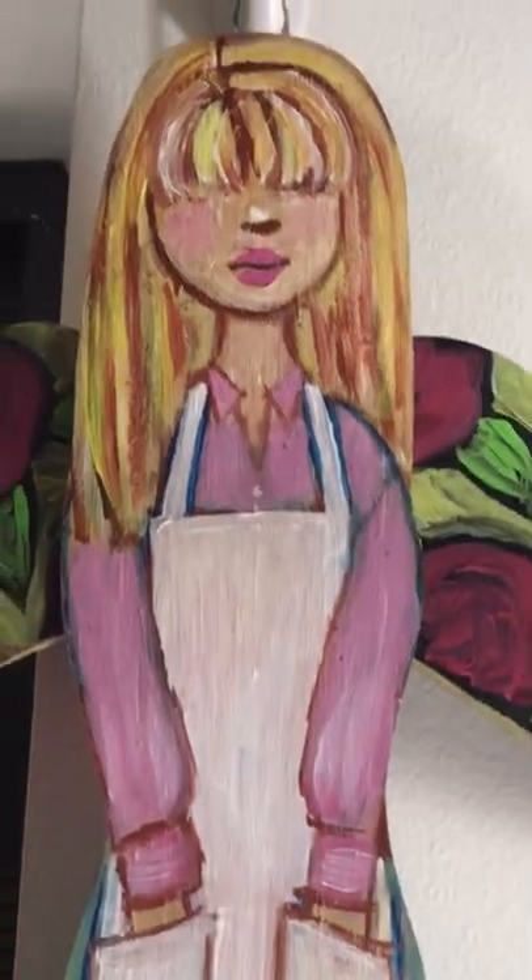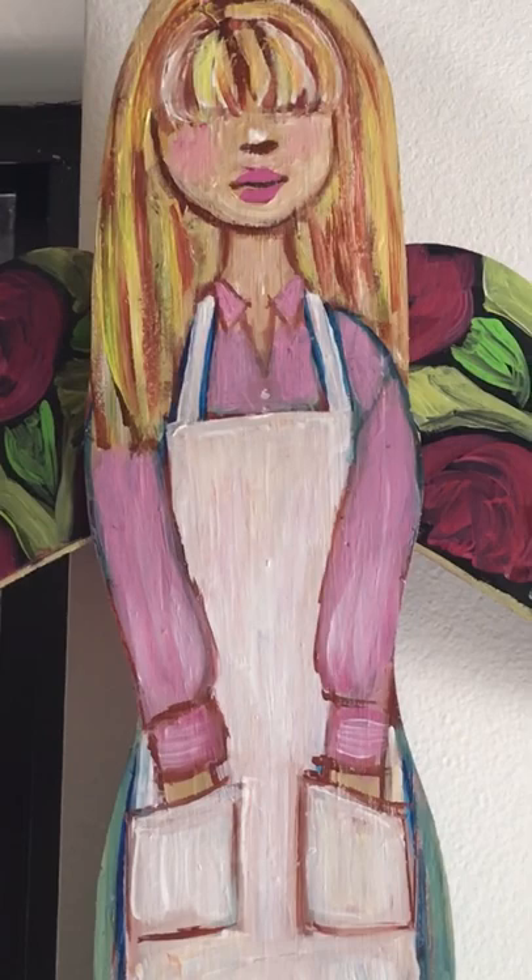Hi everybody! So I recently went to Cocoa Village with my family. Cocoa Village is in Florida in Brevard County and I took a painting class there.